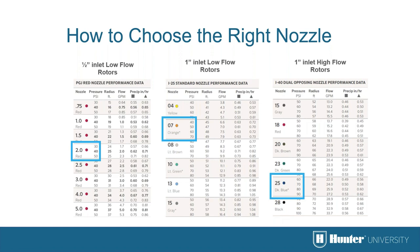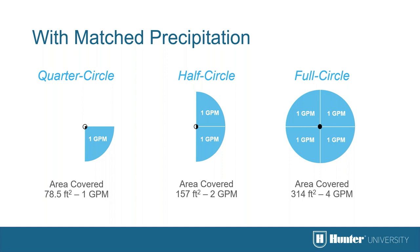When designing the system, you need to take into consideration the available flow rate as well as the static and dynamic pressure, which will also point you toward which rotor to select for your application. It is also industry best practice to use nozzles that provide match precipitation rate — meaning an even application of water over the entire arc pattern, whether it's a quarter, half, or full circle operation.